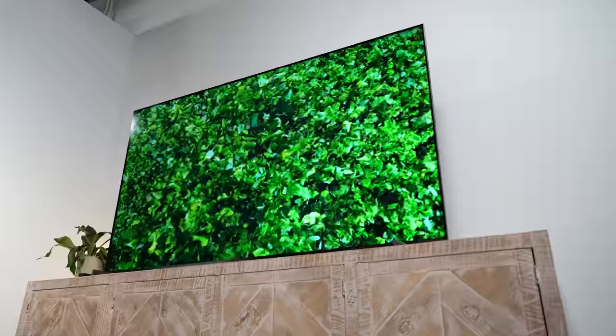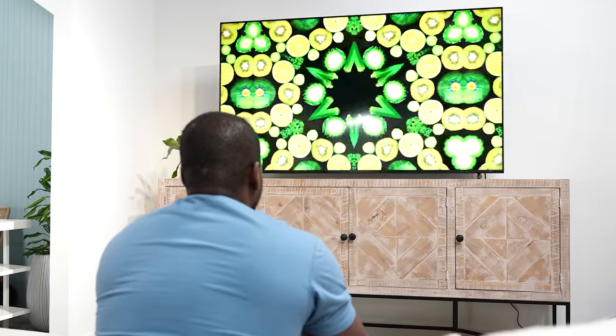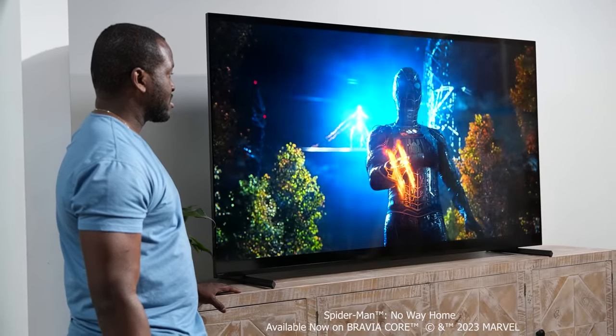The X90L is part of the Sony Bravia XR TV line, and if you know anything about the Bravia XR line, they are just awesome TVs — and it's no different with the X90L. The X90L is a full array LED TV and it's a successor to the X90K from last year. I really liked that TV and it's one of my favorite gaming TVs of last year.